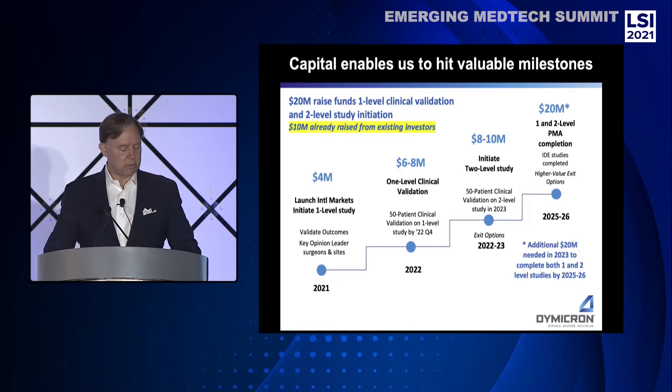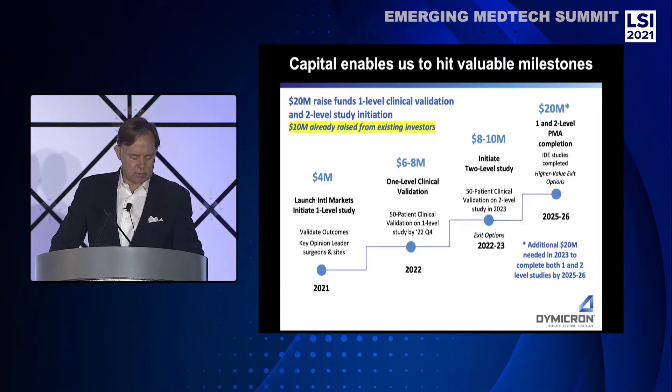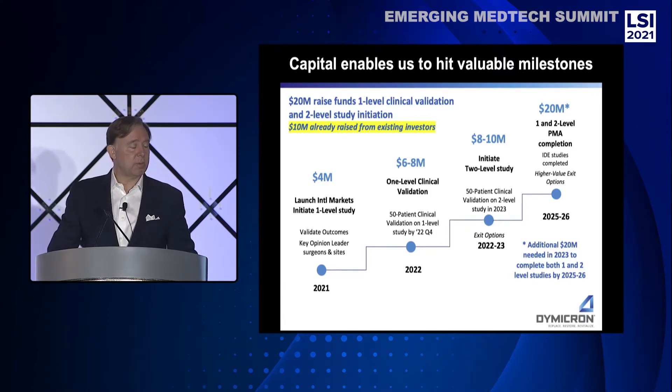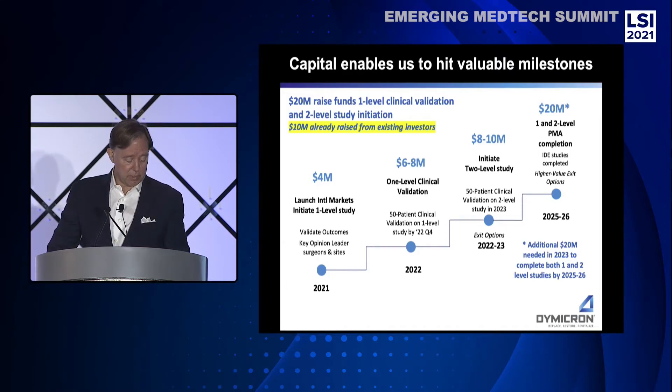Dymocron is looking for new investors and partners to co-invest in a $20 million round to achieve a U.S. clinical validation milestone and support commercial introduction in select international markets. We are demonstrating good clinical outcomes and market success in Germany with plans to expand to other key European markets this year. An FDA one-level clinical study will be initiated this year with a 50-patient clinical validation milestone targeted by Q4 2022, and a two-level FDA study in 2022 with a milestone by 2023. There is a potential exit point in 2023, or a $20 million follow-on raise to complete both PMA studies by 2025–26.